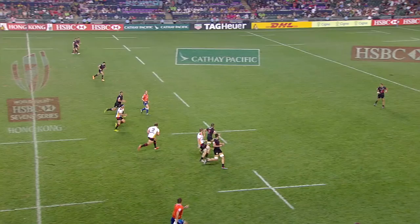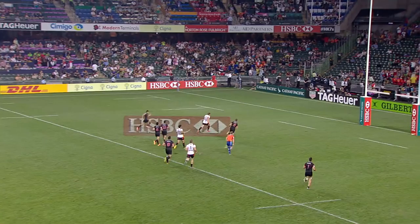He's going to put the hammer down. Hittel goes in for Germany.